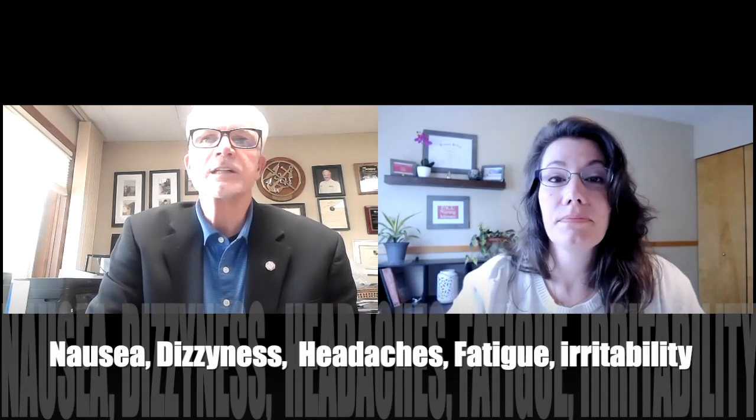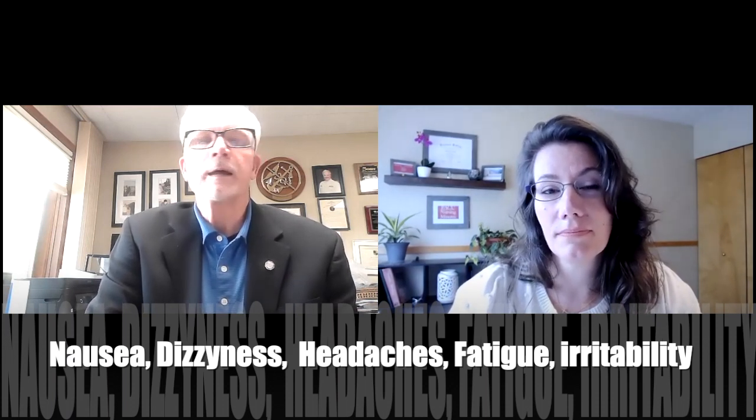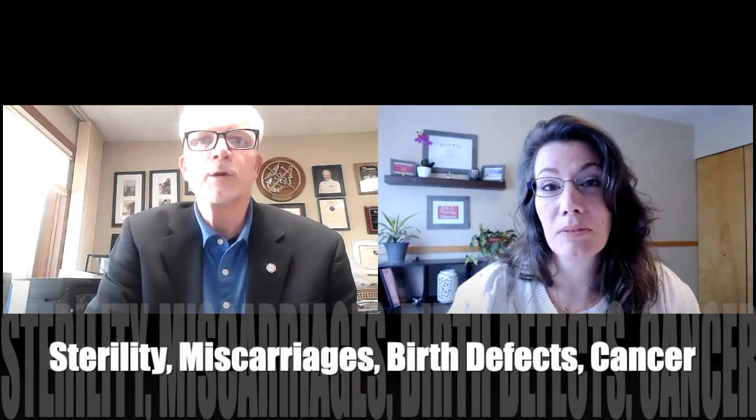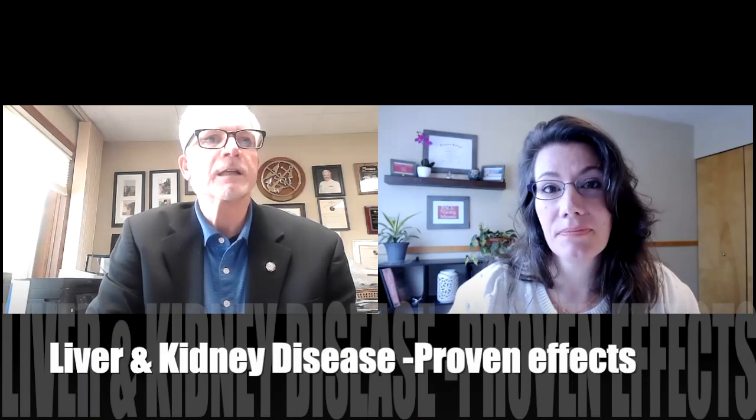With healthcare providers — particularly anesthesia professionals and nurses, especially those in the PACU — exposure to WAG causes adverse health effects including nausea, dizziness, headaches, fatigue, and irritability. The long-term implications include sterility, miscarriages, birth defects, cancer, and liver and kidney disease. This has all been proven epidemiologically. These gases act as a teratogen, basically passed on to the unborn child, and this occurs in both males and females.